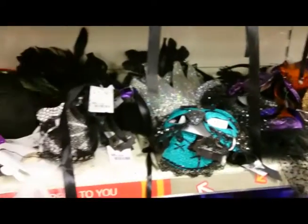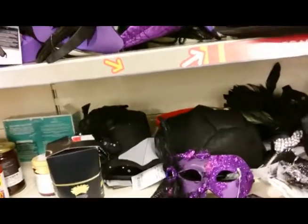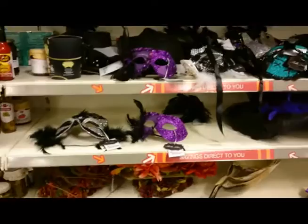There were a lot of masquerade masks that I didn't really handle. Too many of them — they're not really something I had an interest in.